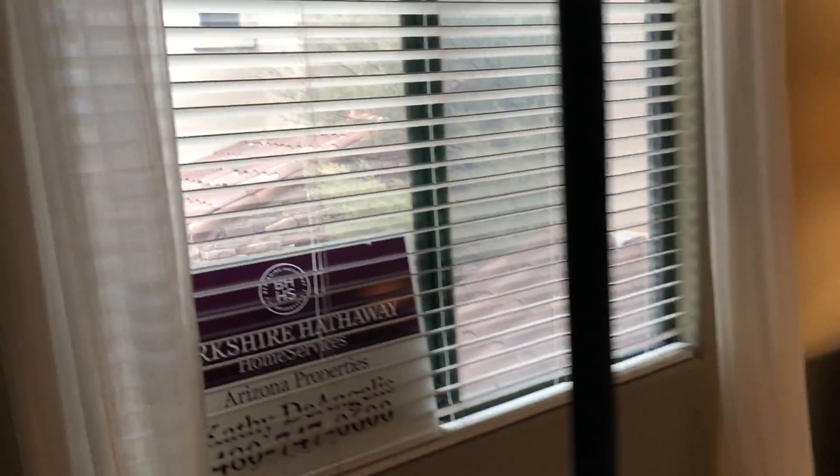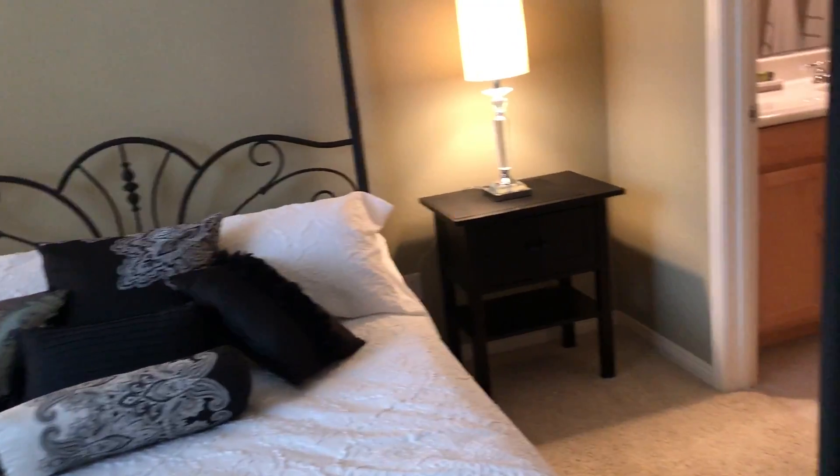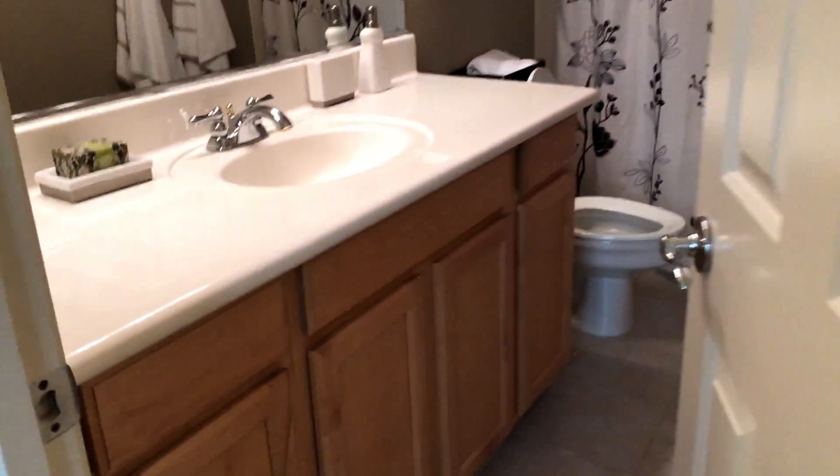We have the guest bedroom on the left — fits like a queen bed, decent sized room, maybe 11x13. Slider closet. Lock-in bath with your standard shower-tub combo. And there's a little linen closet right outside the door.